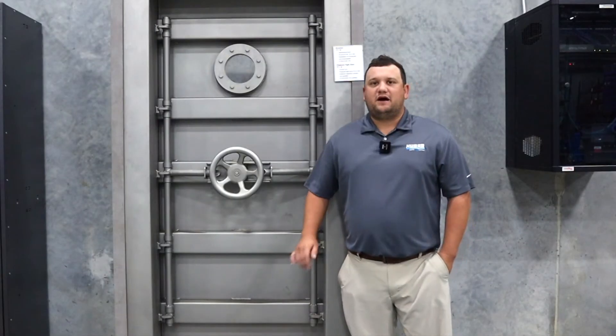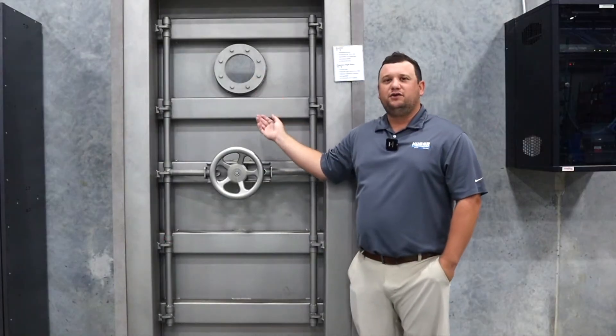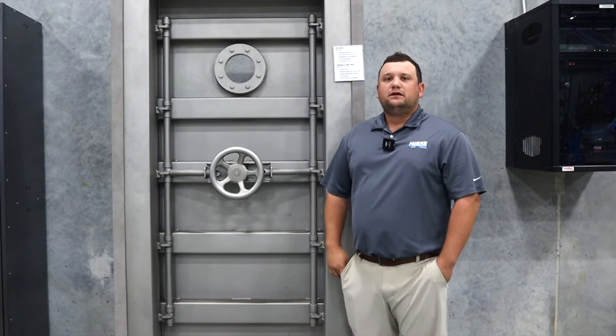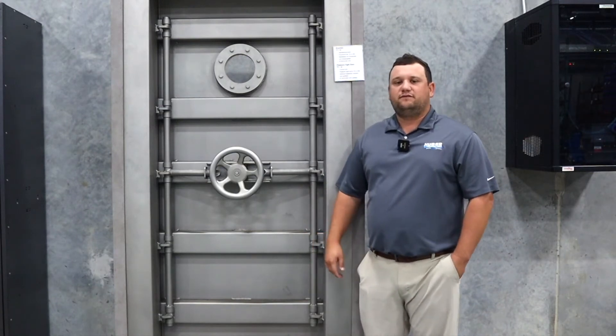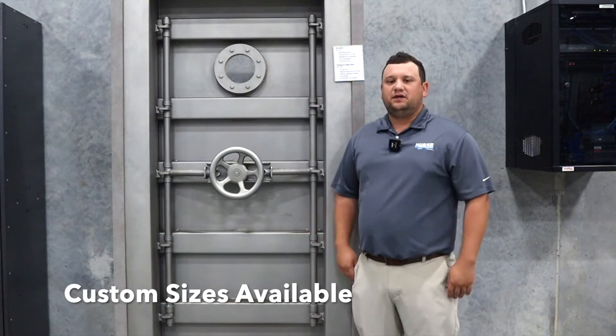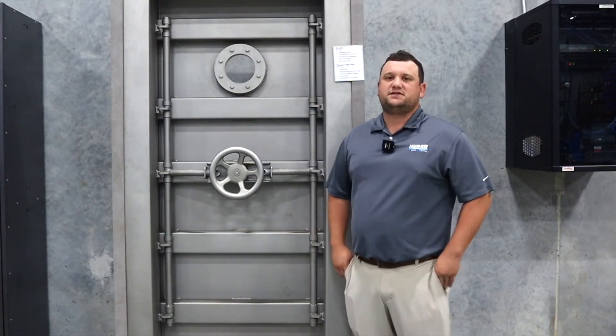We have a variety of options that we can include on this door. As you see here we have an inspection window primarily used for drinking water tanks. We also include a sampling valve, condensate drain, and underwater spotlight. We offer these doors in standard sizes but we can also custom size to anything you need. These doors are available in 304 and 316 stainless steel.